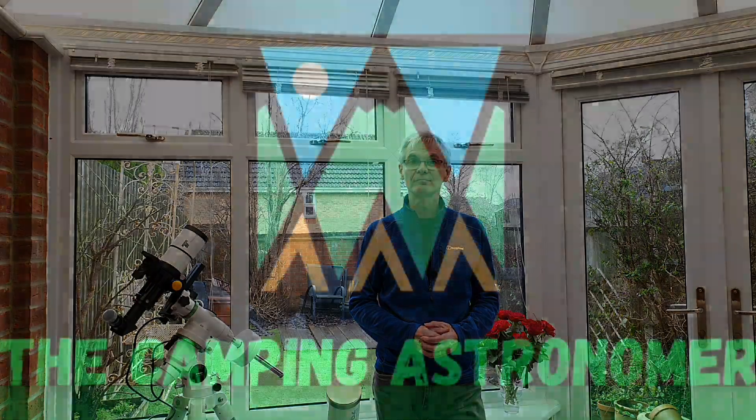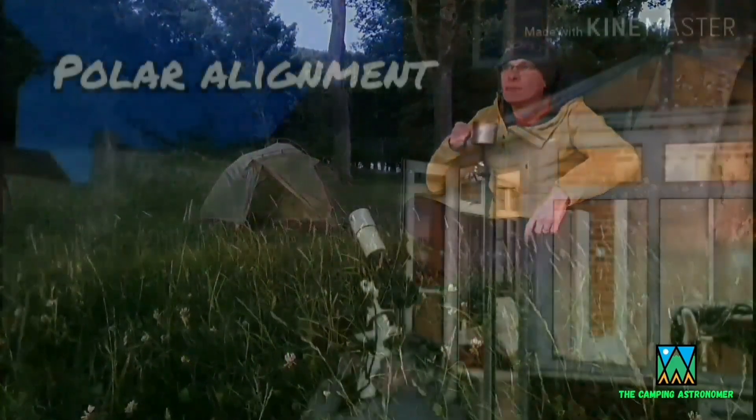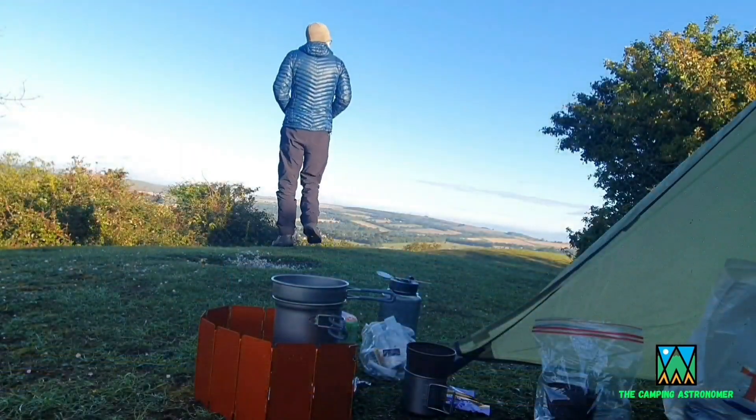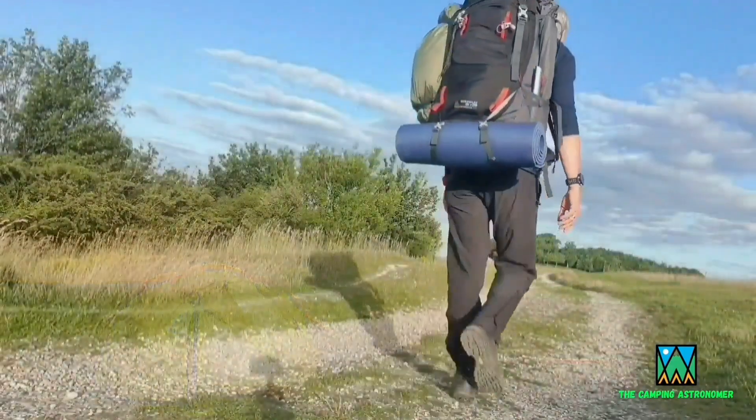Orion is one of the best known constellations of the winter night sky and easily spottable thanks to its row of three stars forming Orion's belt. In today's video we're going to be searching for one of its hidden treasures. Welcome back to the Camping Astronomer channel. My name is John and I make videos on camping, astronomy and walking. If you like what you see, please check my channel out, but in the meantime let's crack on with today's video.